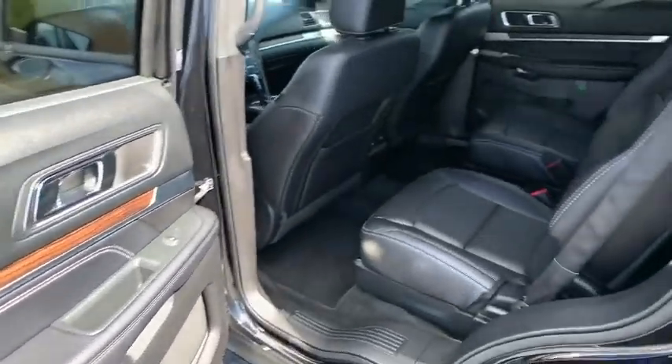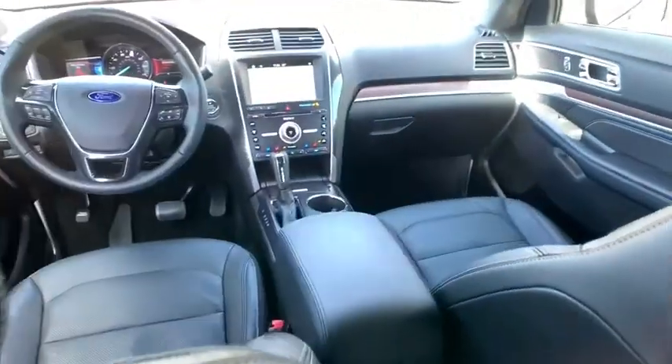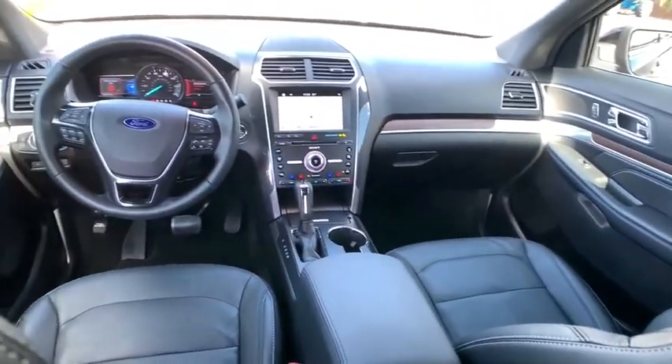Bluetooth, adjustable steering wheel, power steering, cruise control, auto-dimming rear view mirror, keyless start, floor mat, four-wheel disc brakes. Come see the car for yourself.